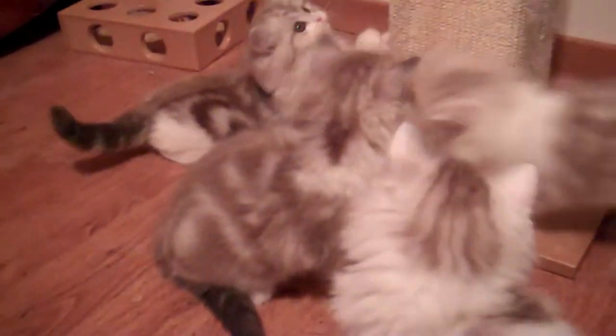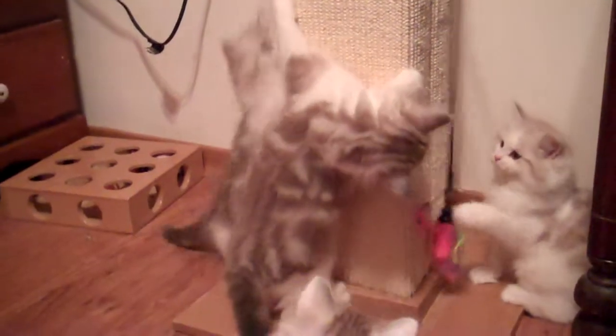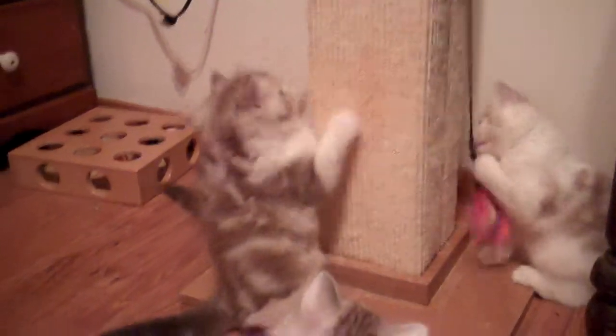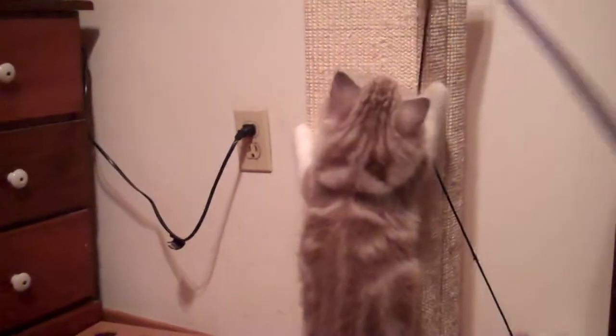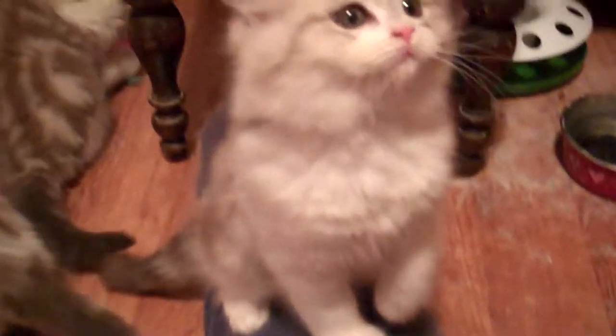They all are developing their own little personalities. Sammy is very much of a go-getter — she's on the right here. Solomon is quite the mommy's boy. It's not unusual to find him sitting next to mommy. And this is what Lucy likes to do — Lucy likes to sit on me. Wherever I am, Lucy likes to come over and sit on me. So Lucy's going to be the lap cat of the bunch, I'm pretty sure of that.